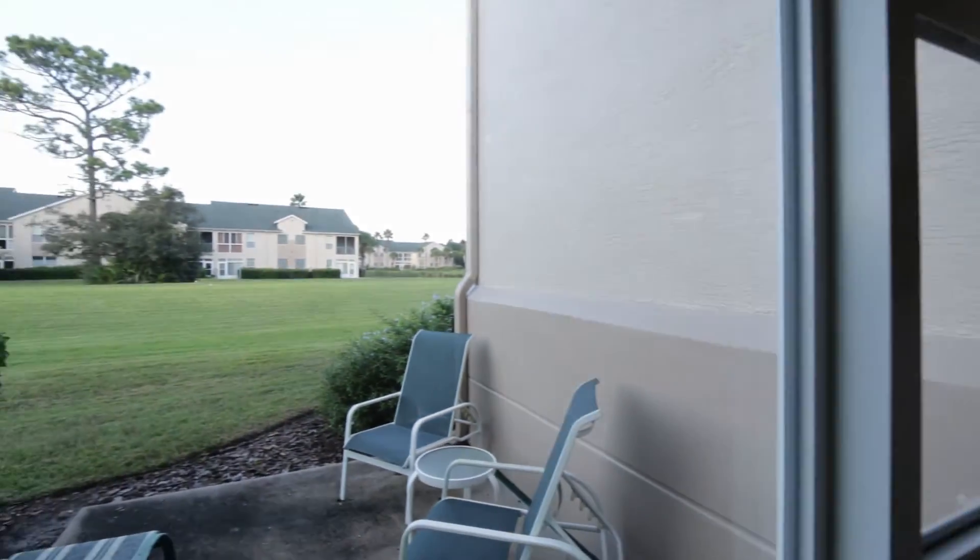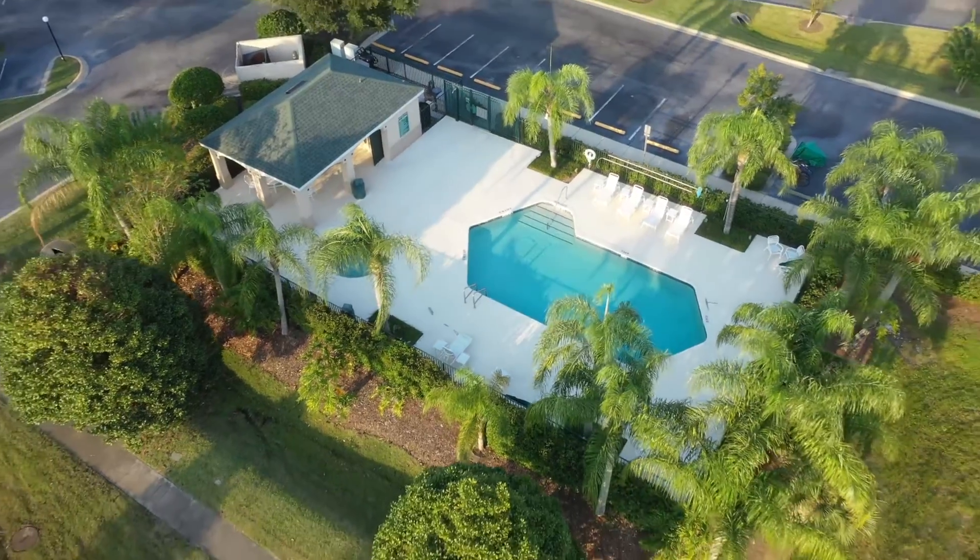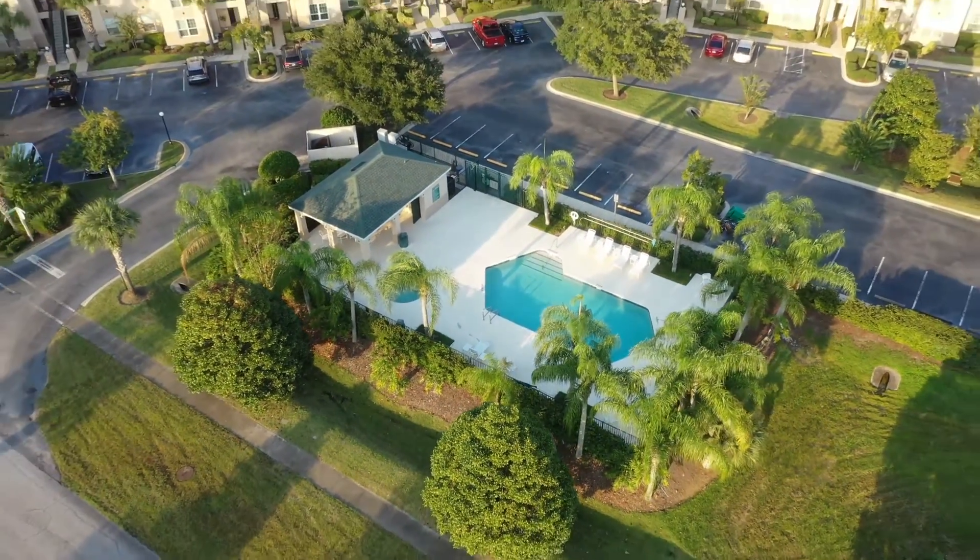As I mentioned earlier, this is a desirable first floor unit. When you walk out the front door, you're just 100 yards away from the swimming pool. And if you step out back, you have golf course views.